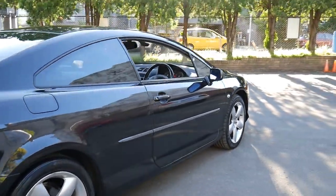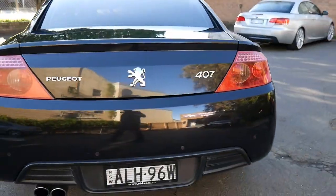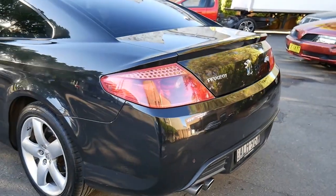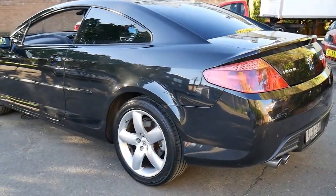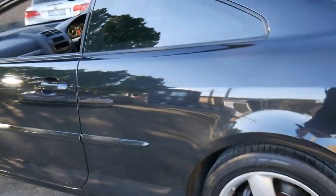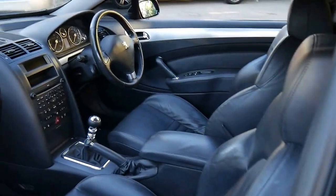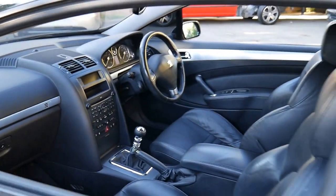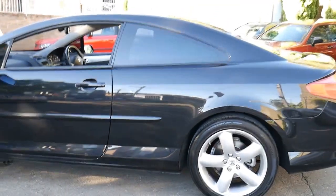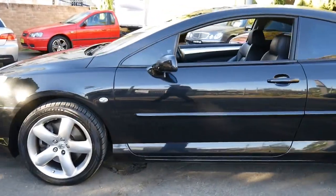It's got the very nice five-spoke alloy wheels, parking sensors on the V6 side. It's got Xenon lights and good tyres.